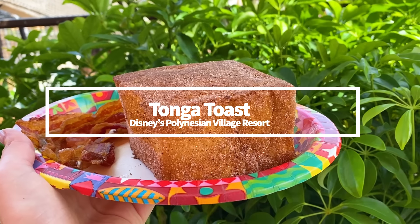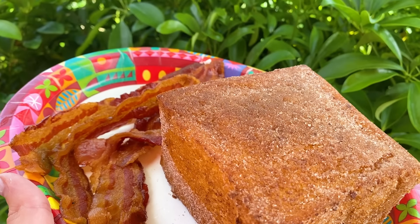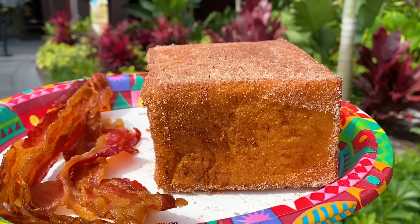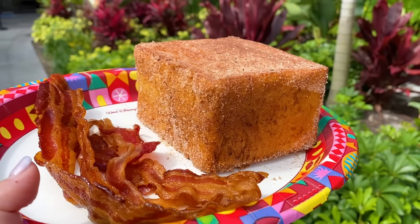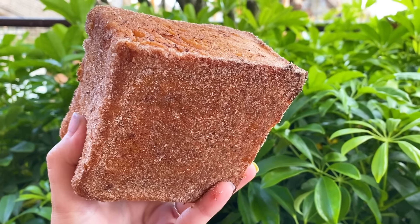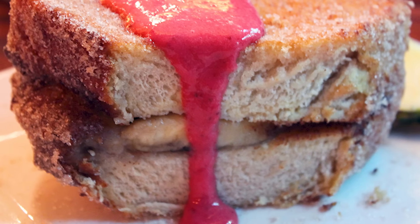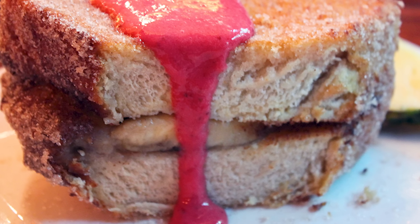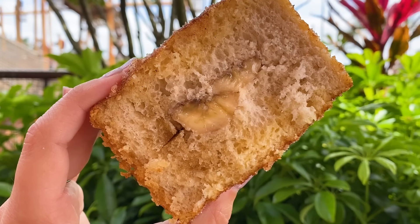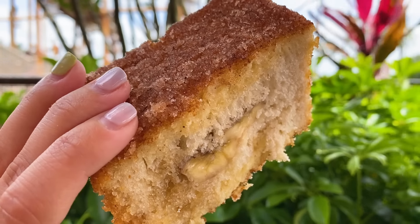Next up is the Tonga Toast at Disney's Polynesian Village Resort — we don't talk about this nearly as much as we should. Tonga Toast is battered and deep-fried banana-stuffed sourdough bread dusted with cinnamon sugar on top. You can find it at Captain Cook's and Kona Cafe. But if you want the least expensive version, choose Captain Cook's — while Kona's version comes topped with a strawberry compote, that extra sauce brings the price up to $17. Captain Cook's is the same thing minus the strawberry sauce for under $11, and the portion can still be easily split between two to three people.